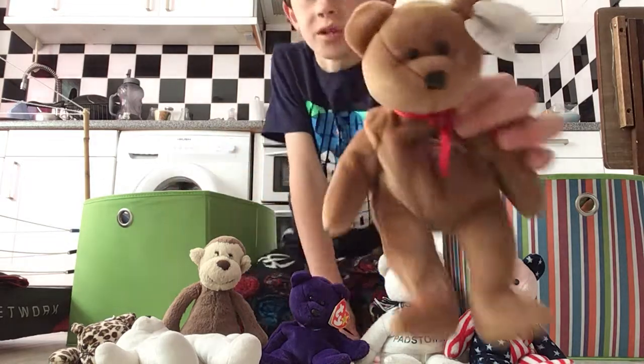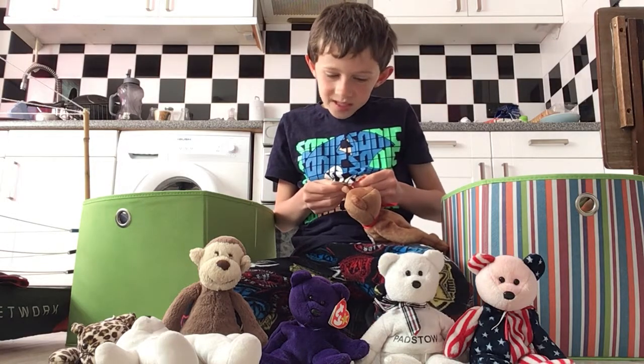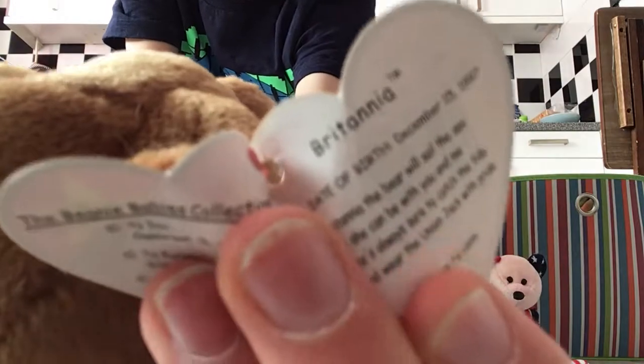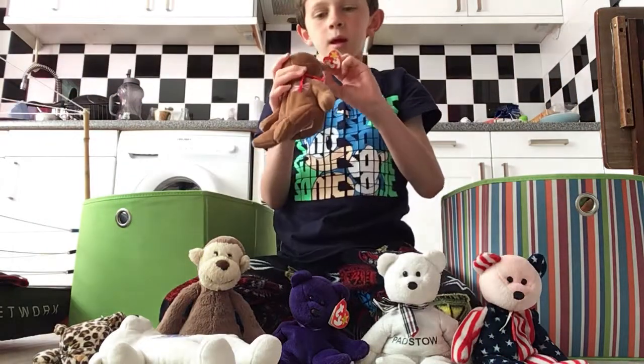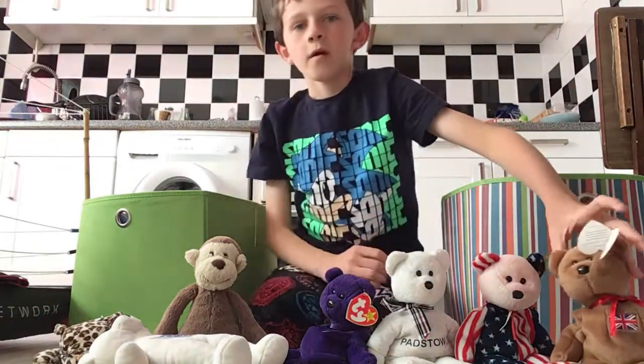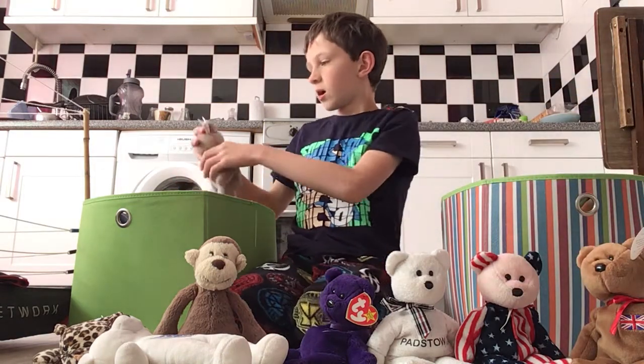Now here we've got Britannia - this is Britannia. It says the date of birth in here: December the 15th, 1997. Obviously with the Britain flag on there. Put it next to the American one.